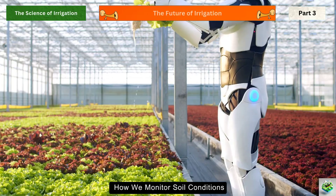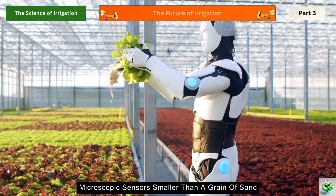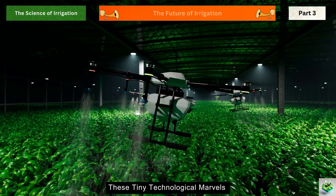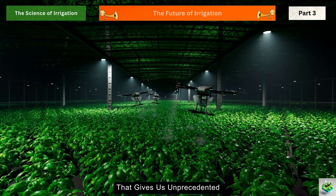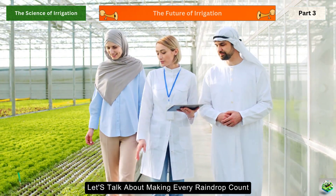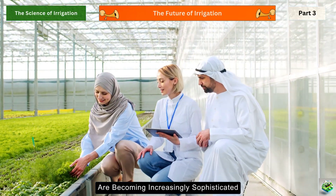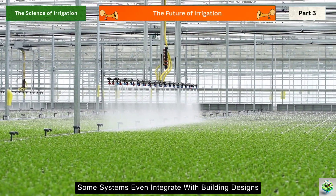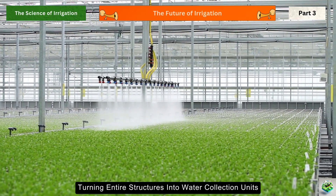Nanotechnology is revolutionizing how we monitor soil conditions. Microscopic sensors, smaller than a grain of sand, can now measure everything from water content to nutrient levels. These tiny technological marvels communicate wirelessly, creating an underground network that gives us unprecedented insight into the root zone. Advanced rainwater harvesting systems are becoming increasingly sophisticated, using smart tanks that automatically adjust storage based on weather forecasts. Some systems even integrate with building designs, turning entire structures into water collection units.